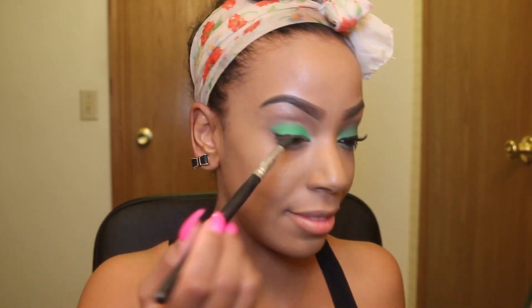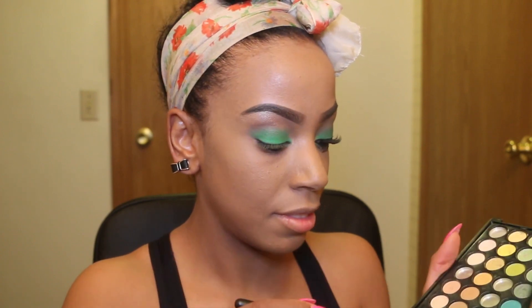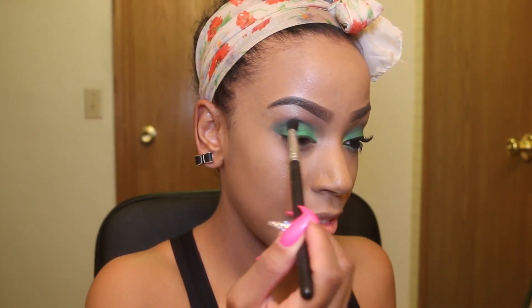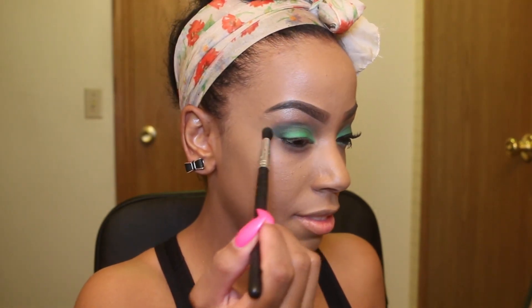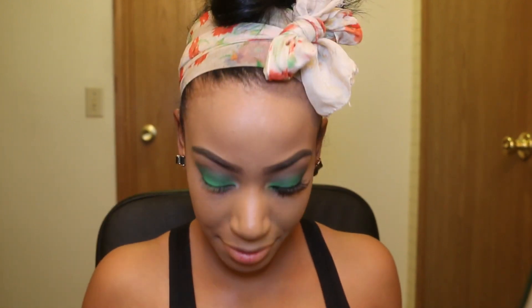Now I'm taking a blending brush, going in with the darkest green and putting that into my crease with windshield wiper motions. I want this look to be very bold, especially if you're going out for St. Patrick's Day at night. I'm using that darkest green at the bottom of the palette — I'll put a link below where you can get it on eBay. Next I went into the Lorac palette and picked up Espresso, blending that into my crease to darken the look. With the green in the middle — kind of like the BH palette dupe — I'm taking a blending brush and going back and forth.